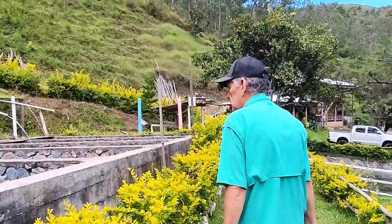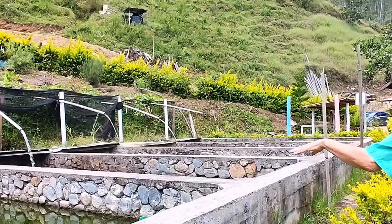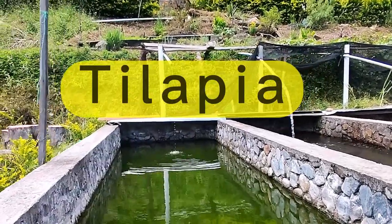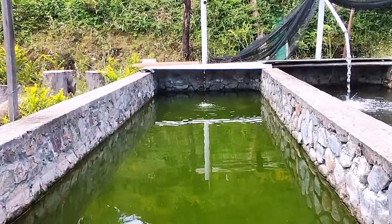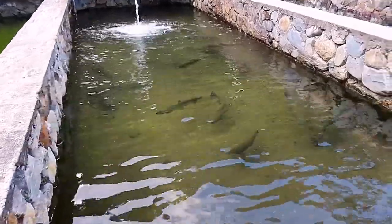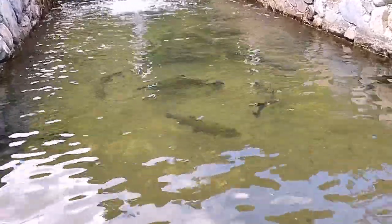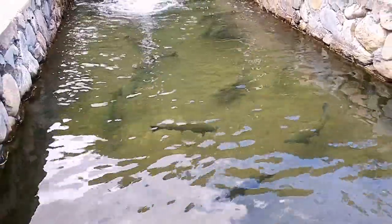On this side we have these tanks. This first tank right here is tilapia. I see some big trout here though — nice big trout in there. I would say 16 to 20 inches long, probably two to four pounds on some of these. Really beautiful trout.